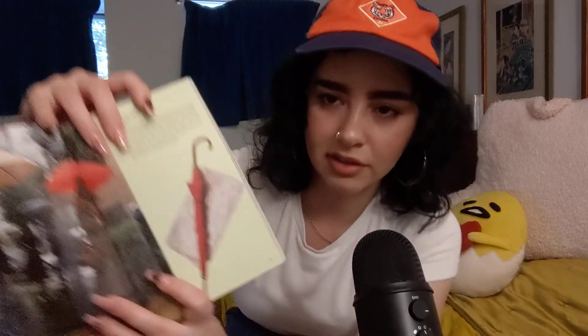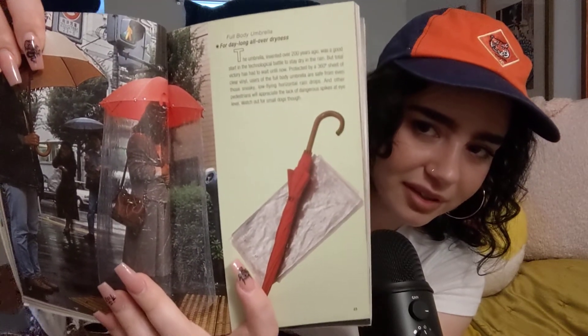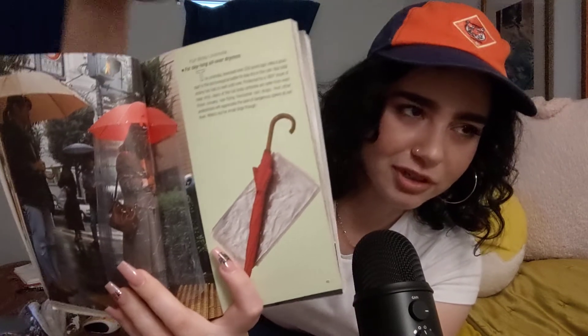This one — I feel like this must be a real product. It's an umbrella that hangs down to be like a shower curtain around you. I would use that. It's called the Full Body Umbrella. I think everyone should use that.